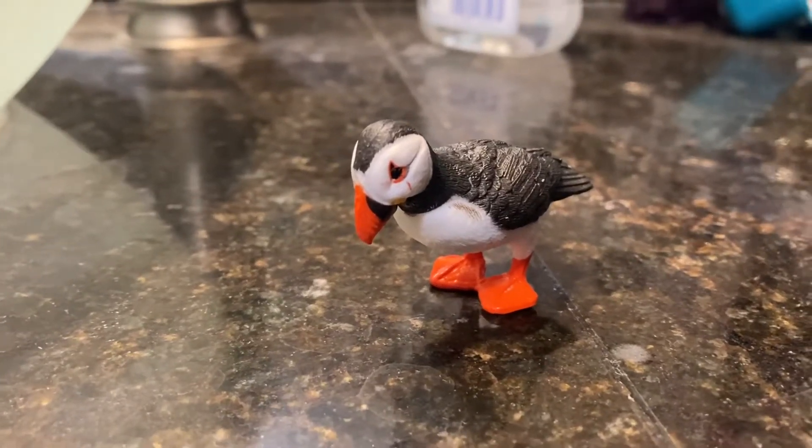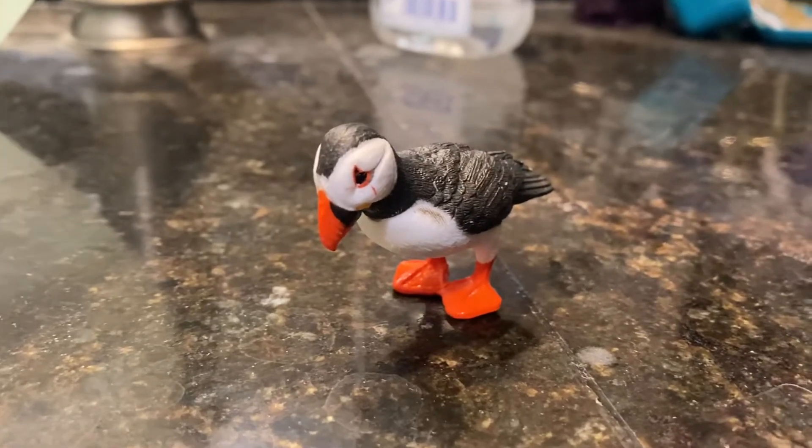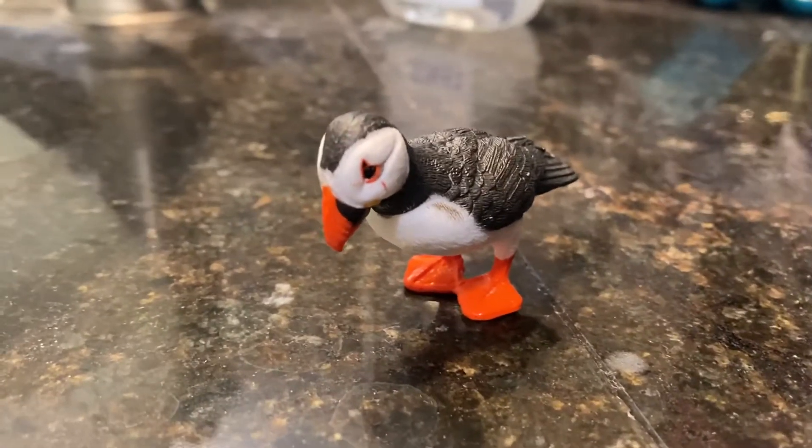Hi guys, it's me Toy Animal Fan here, and today we are going to be reviewing the Atlantic Puffin.